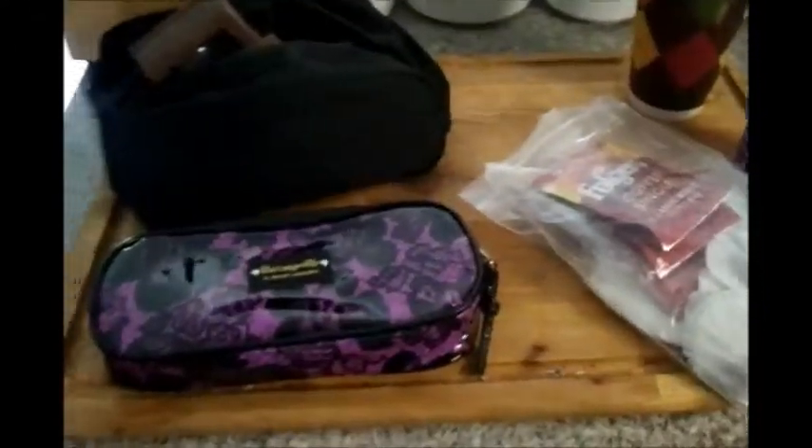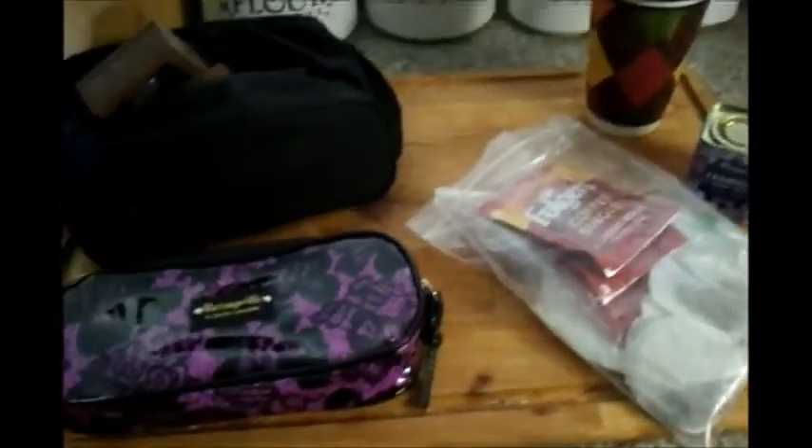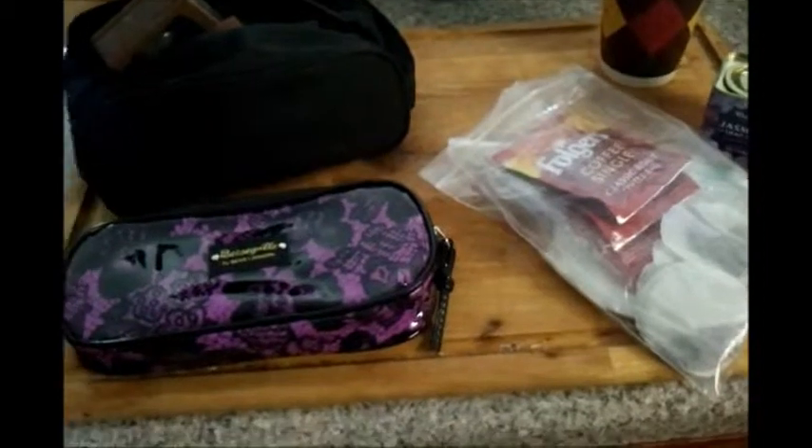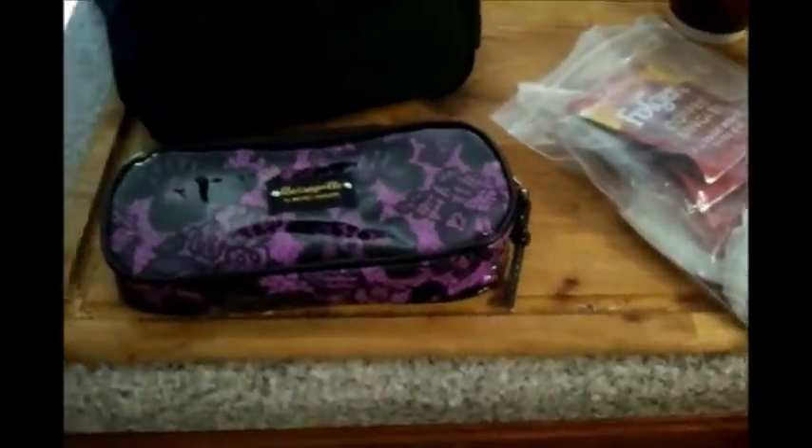Hello everybody! I was just getting some stuff ready to go on our trip. Everybody likes packing information and ways that you save room, so here are just a few of the things I'm taking. I did bring some makeup.